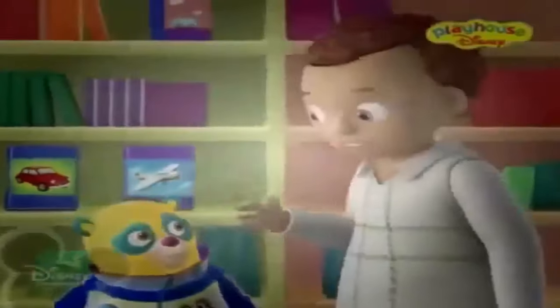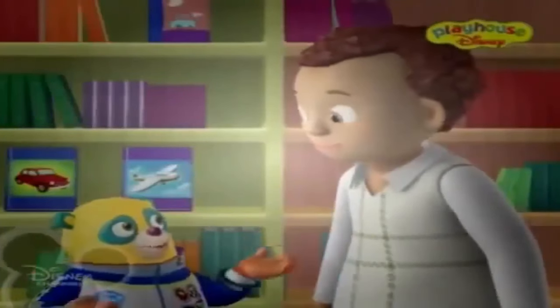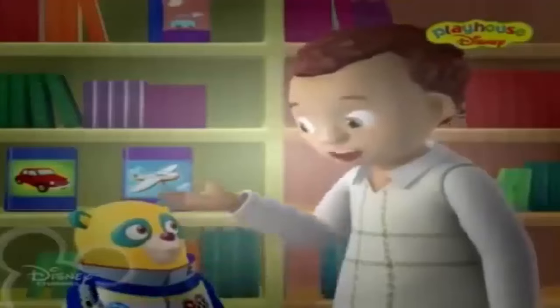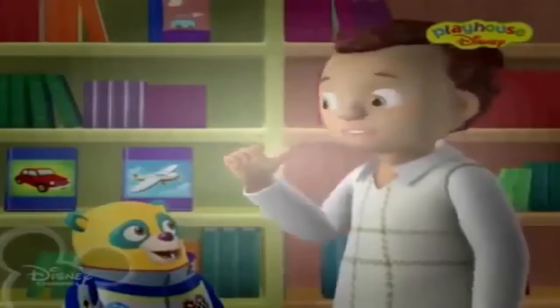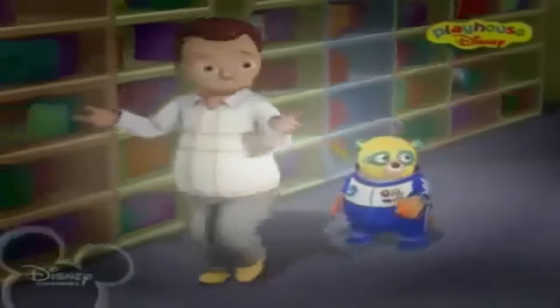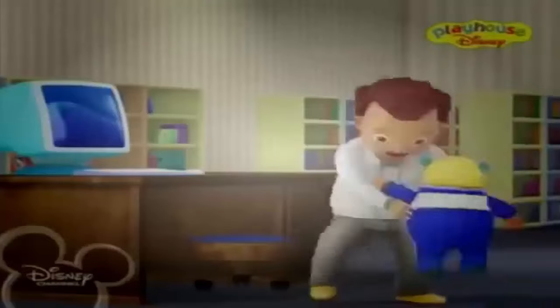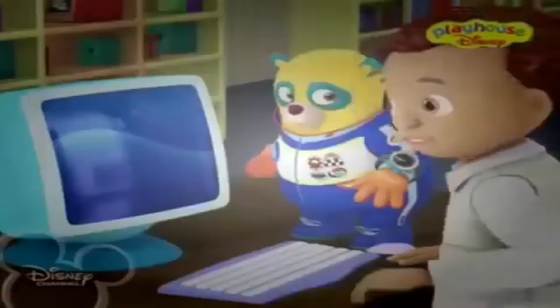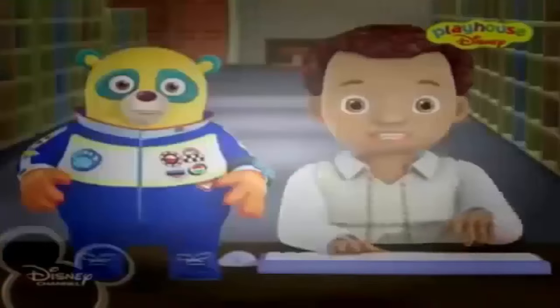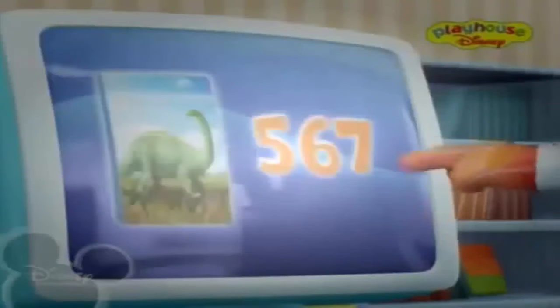Special Agent Oso, are you on a special assignment? Yes, I am. I need to find a book about dinosaurs. Well, you're in luck, because I'm the librarian. Let me show you around. All the books in the library are sorted by subject, and the library's computer can tell you where to find them. So if you're looking for a dinosaur book, type in the word DINOSAUR.